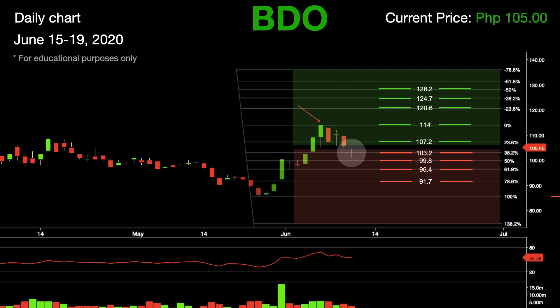In summary, both JFC and BDO have a bullish bias. RSIs are not at overbought levels yet. However, always practice good money management skills and trade with calculated risk. Don't forget to like, share, and subscribe to Candle Stocks to get updated on the latest stock picks every week.